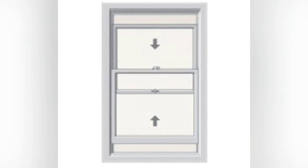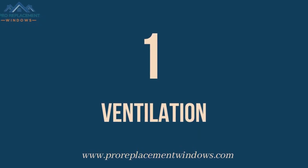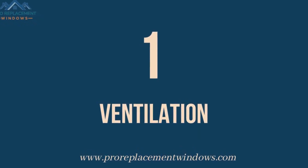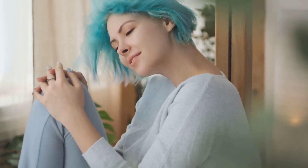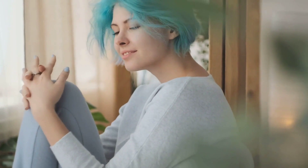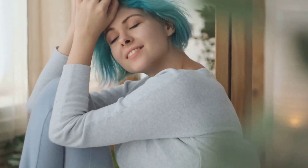Now let's take a look at how these windows stack up across several key categories. Number 1: Ventilation. If you're looking for a window that will allow for better ventilation, then a double-hung window is a good choice. Both sashes can be opened, which allows for more fresh air to flow in and out.